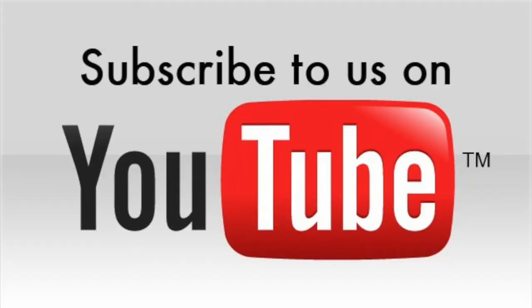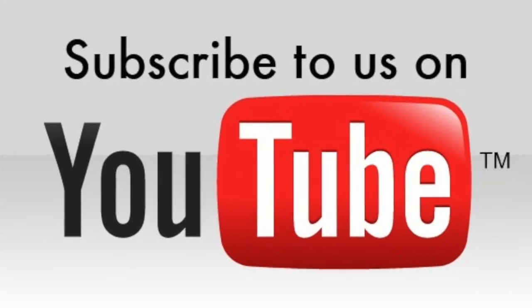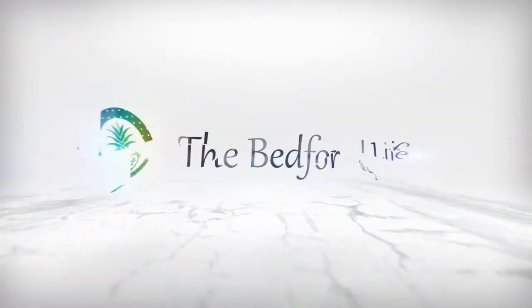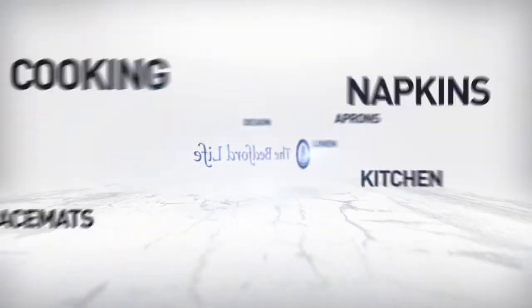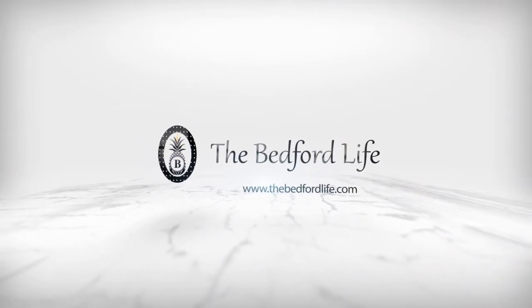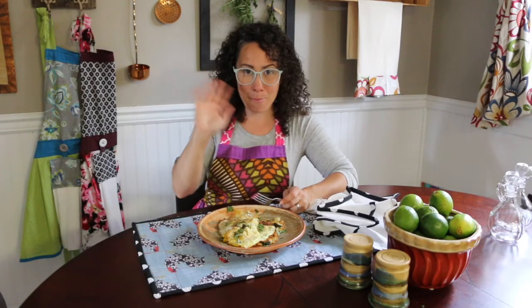If you love this video, don't forget to hit the subscribe button below and give it a thumbs up. You can also go to thebedfordlife.com and join our mailing list. You'll get exclusive promos and discounts on all our fabulous merchandise. And if you join the mailing list, you'll get 15% off your first purchase. Thanks for watching, everybody.